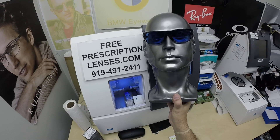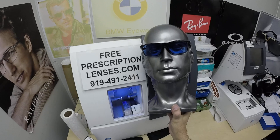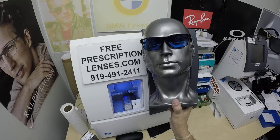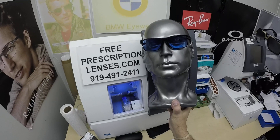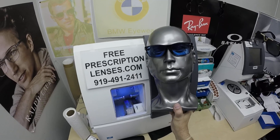It also blocks blue light. The photochromic lenses automatically stop the blue light that everyone's spoken about from today's electronic devices, such as cell phones, tablets, and computer screens. The nice thing is it blocks over 50% of harmful blue light indoors and over 95% outdoors, because the sun is still the number one source of blue light on the planet.